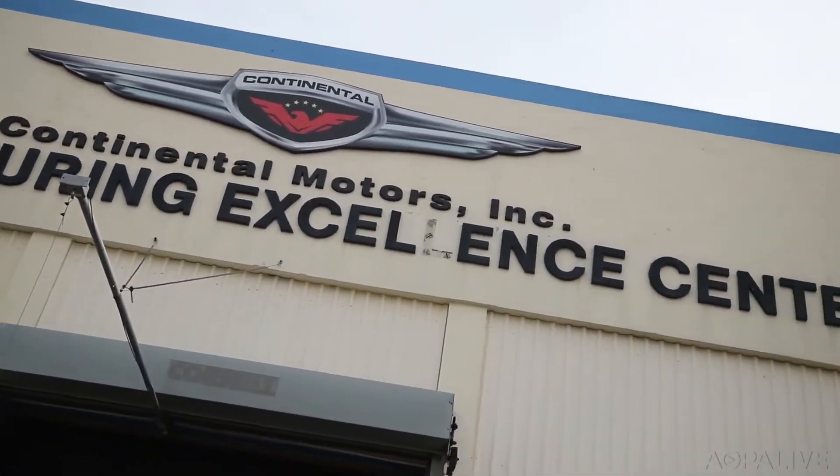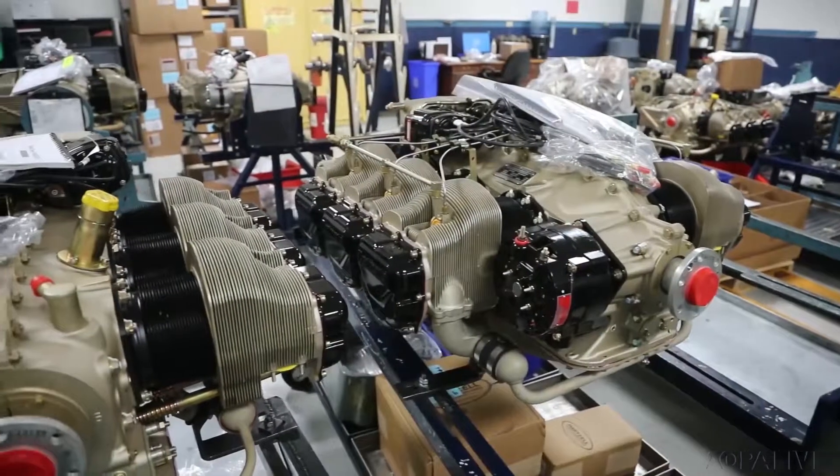We're breaking ground this week on the Blue Marlin Project. The Blue Marlin Project is the code name for our new facility where we are transforming aviation engines and bringing it into the latest technology for manufacturing.